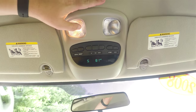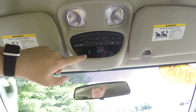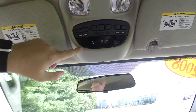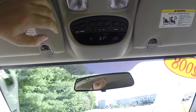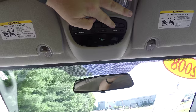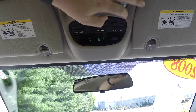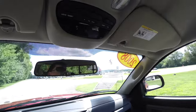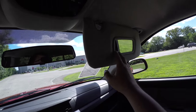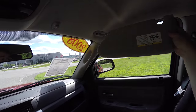Looking overhead, you have overhead map lights, the mini traveler trip computer with compass and exterior temperature display. It also has a HomeLink universal garage door opener, and it shows all your little trip components. Vanity mirrors on the sun visors, and the sun visors do slide out.